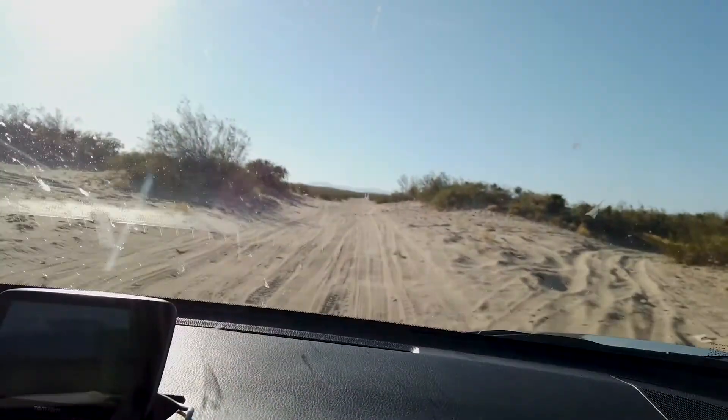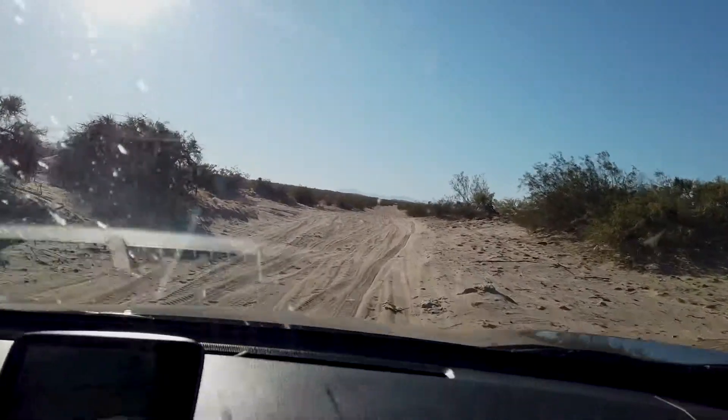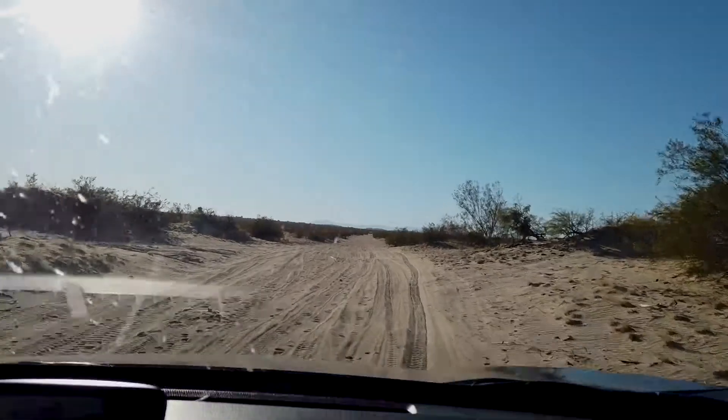The sat nav is saying that this is a road — it is bumpy. Feels like driving on the beach.